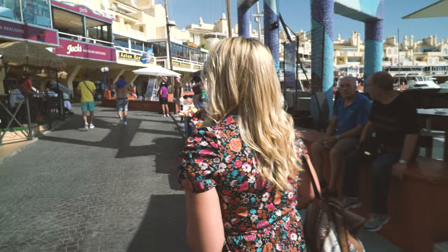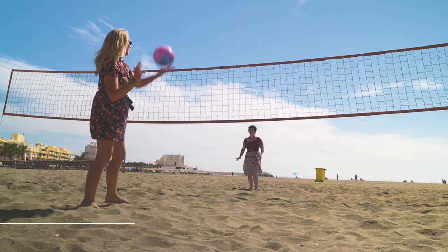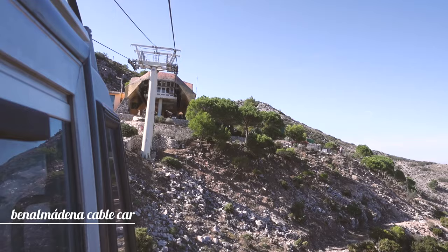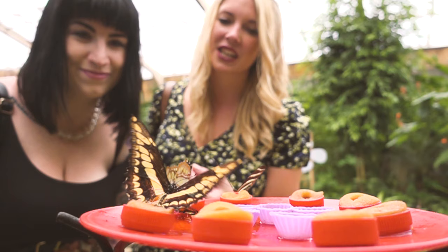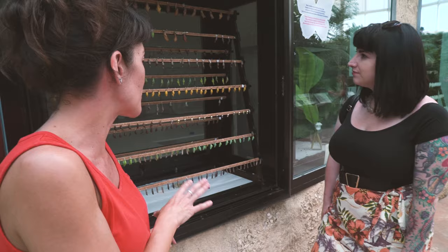Beaches in Benalmadena are similar to those in Torremolinos — expect long stretches of sand with sun loungers, shops, restaurants and plenty of things to do. Away from the beaches, the cable car takes you 771 metres to the peak of Mount Calamorro, where you can look down on the whole of the Costa del Sol. Another reason to come to Benalmadena: Mariposario houses hundreds of butterflies and is a great place to take the family to learn all about their life cycles and environments.